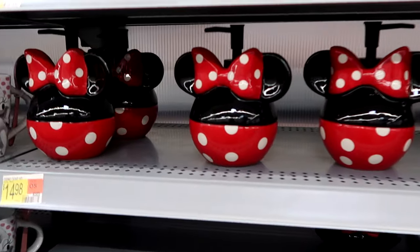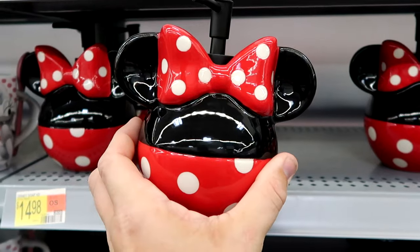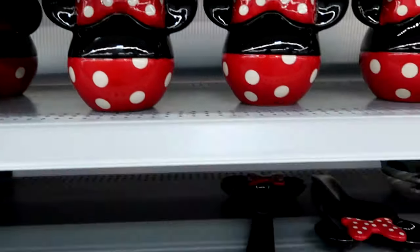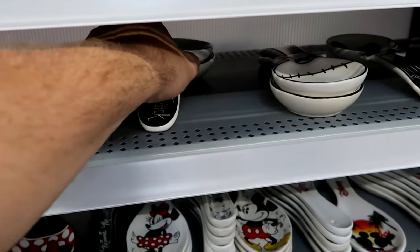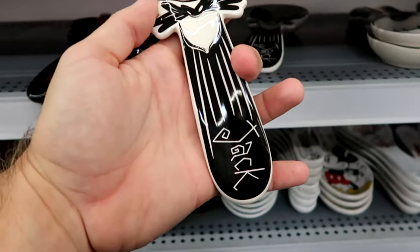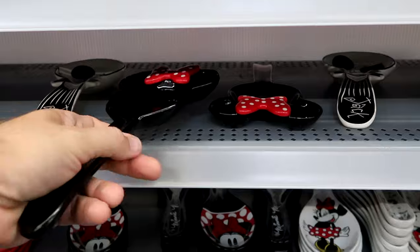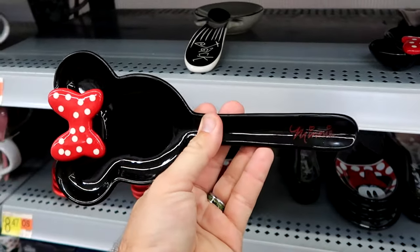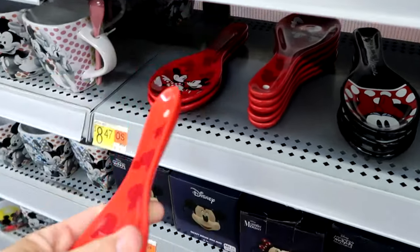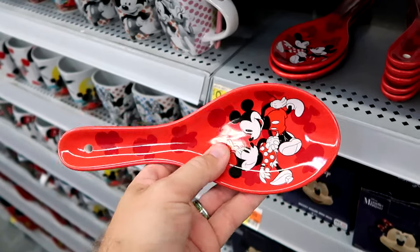Let's take a peek down this aisle. They have ceramic soap dispensers in the shape of Mickey Mouse with a bow and a soap pump on top for $14.98. Underneath they have assorted spoon rests — a Jack Skellington one in very heavy ceramic for $10.97, a Minnie Mouse version with her red bow for $10.97, and a cheaper Mickey and Minnie version for $8.47.